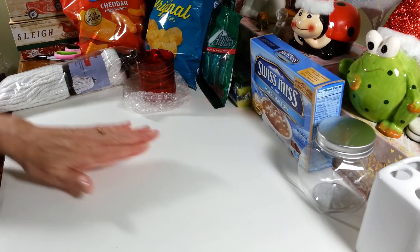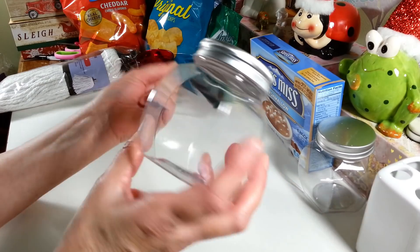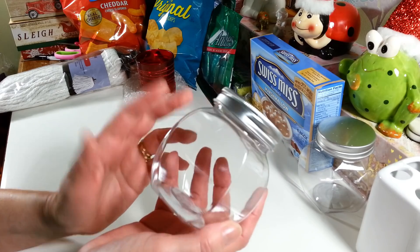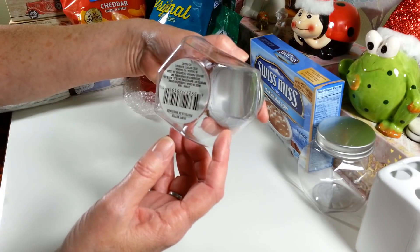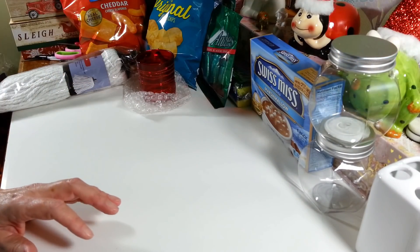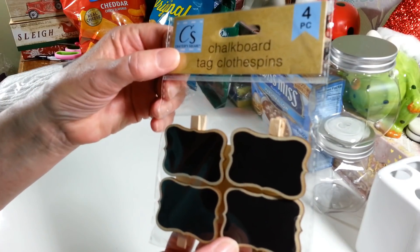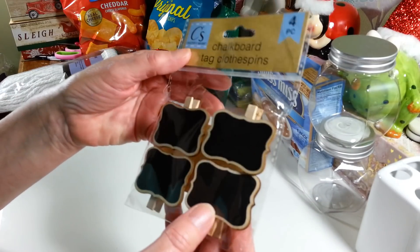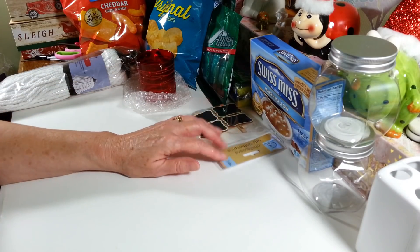I picked up two of these little jars from the Crafter Square section — I thought they'd be cute to decorate for the holidays. Any holiday, really; I may even hang on to these till Easter because they're a really nice size. I also grabbed a pack of these little chalkboard tags on clothespins — I thought those would be really cute to decorate with something.